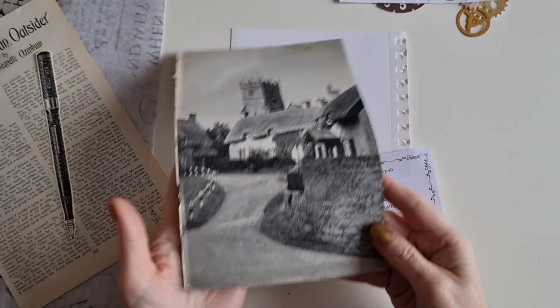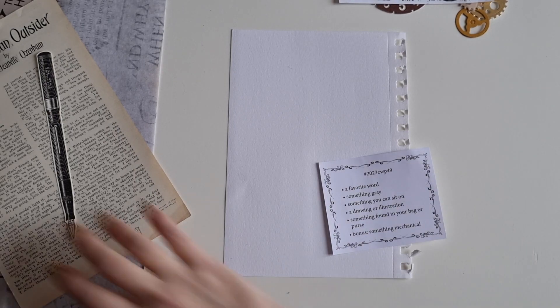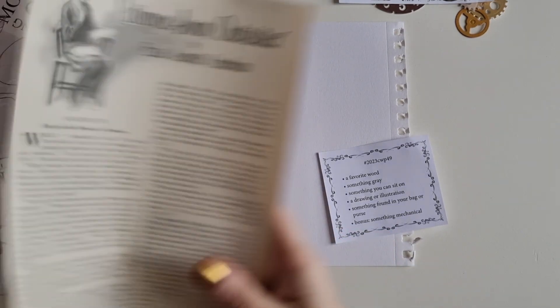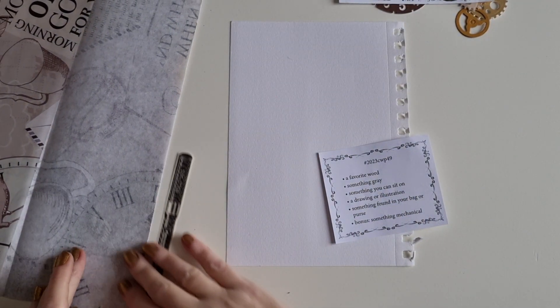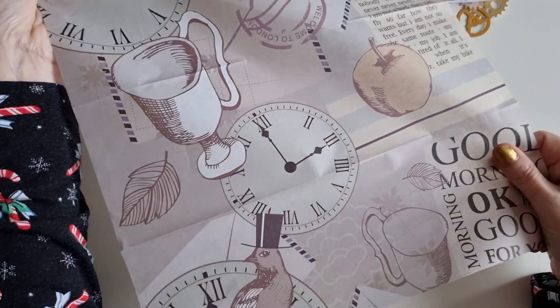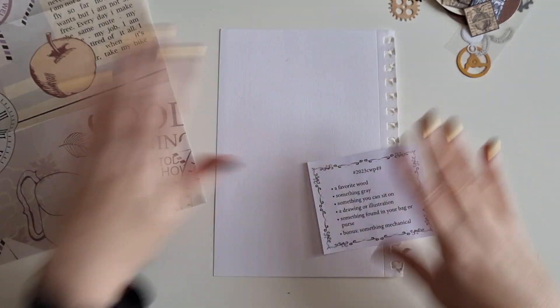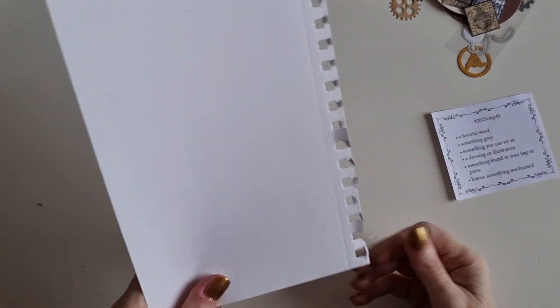Something grey — I have this old photo, it's kind of greyish. Something you can sit on — we've got this little illustration of a young lady sitting on a chair writing. Are any of you getting the theme yet? A drawing or illustration — I'm just going to use that as both something you can sit on and the illustration. Something found in your bag or purse — I've got a pen because I always carry one. And something mechanical — we're going to go with a clock. I have some tissue paper, some images, and some cogs we can also use. Could it be? Mrs. Agatha Christie.